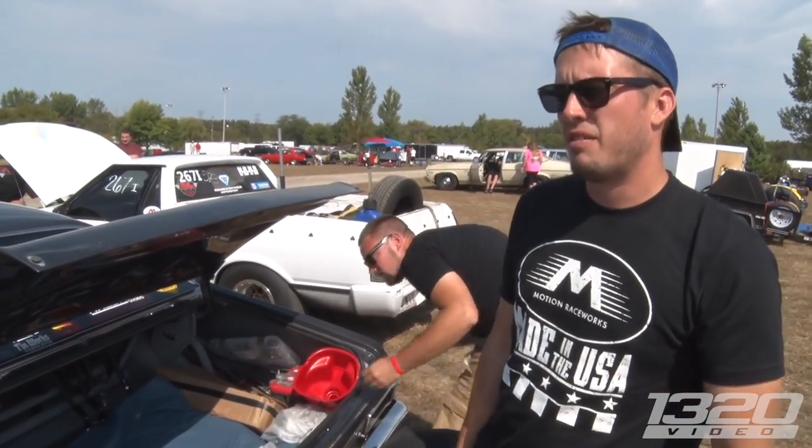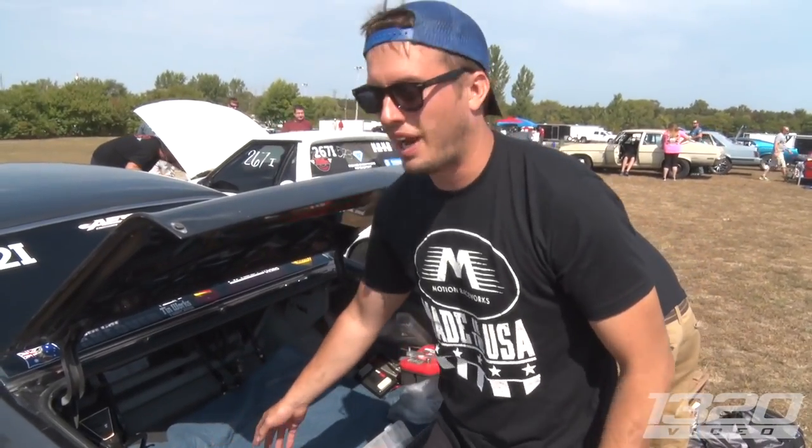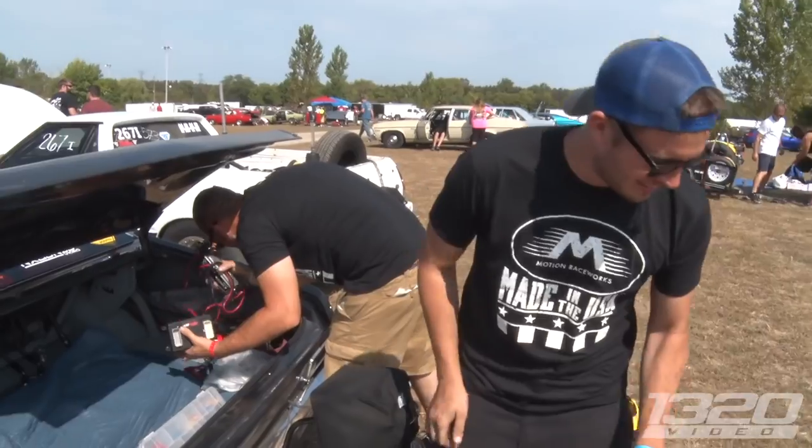What's your quickest pass so far? 9.50, that was yesterday. Hit the rev limiter and we had it on low boost. We just wanted to make sure we got back here. Well, it's working. Yeah, it's going to be for sure. Good luck today. Thanks man.